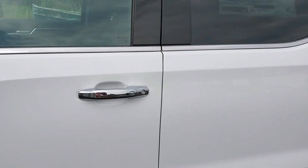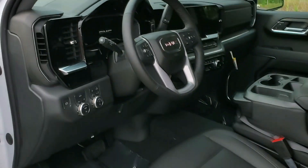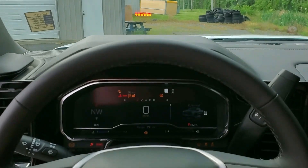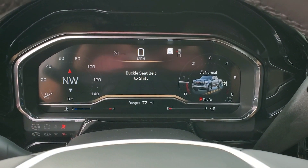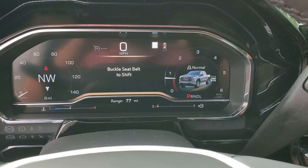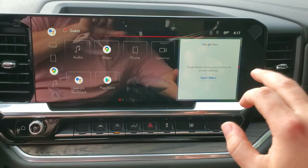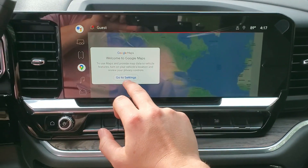Let's go take a look at the inside — this is the refreshed interior. You have your 12-inch infotainment digital screen with your 13.4-inch infotainment system, with built-in Google for Google Maps.